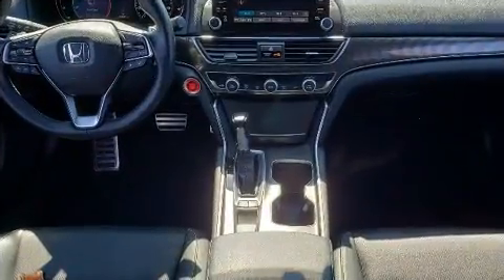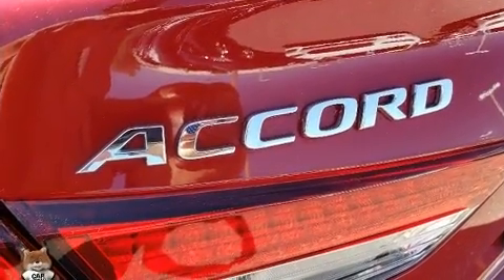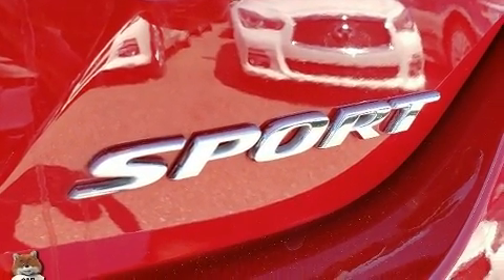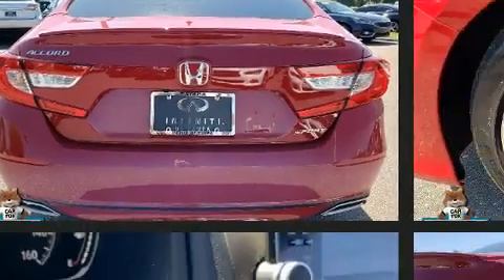Additional features include a split-folding rear seat. Audio features include an AM/FM radio, steering wheel-mounted audio controls, and eight speakers, enhancing the audio experience throughout the interior.